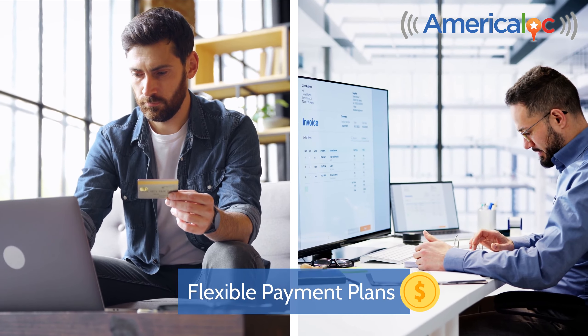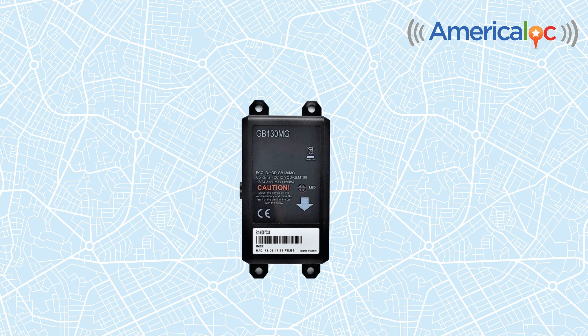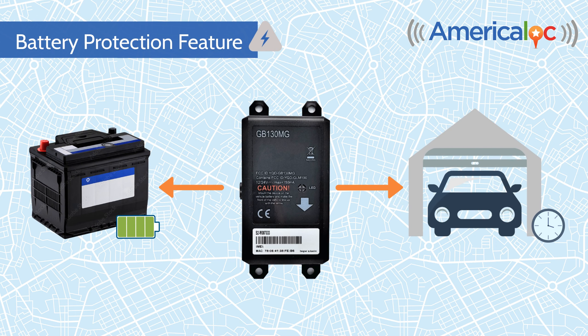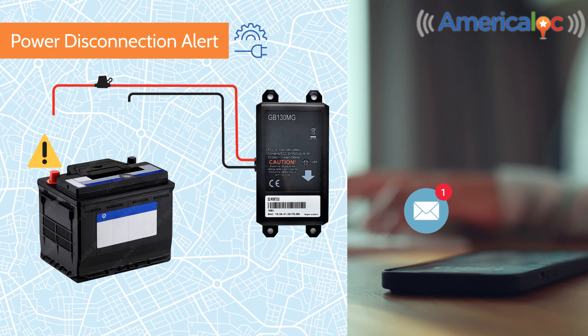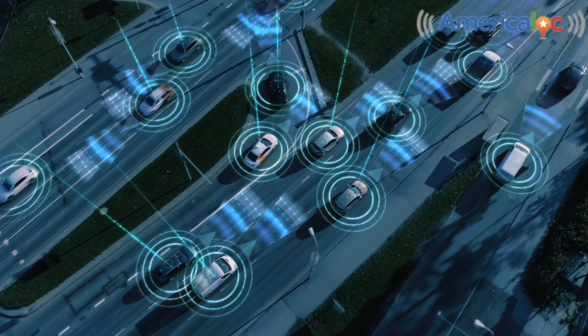We offer flexible payment plans tailored for both individuals and businesses. The GB130MG comes equipped with a battery protection feature that prevents battery drain when your vehicle is not in use for long periods. Additionally, it features a power disconnection alert that promptly notifies users of any disconnection attempts, further ensuring the device's reliability and safeguarding your assets.